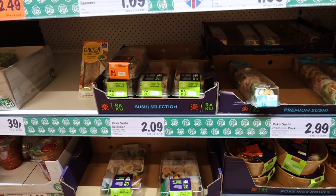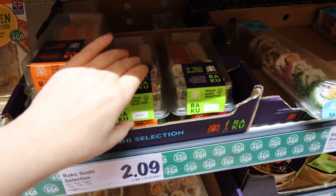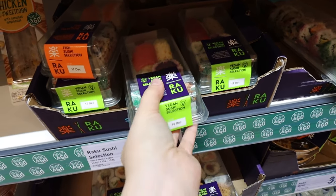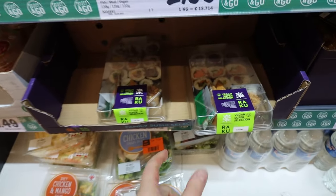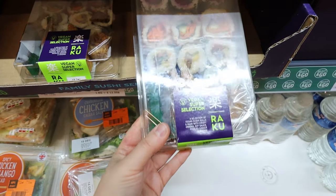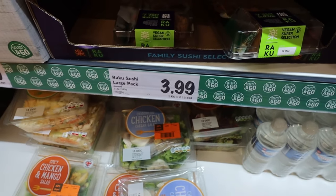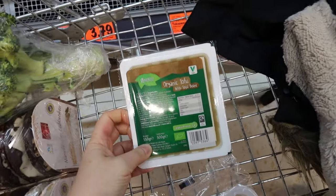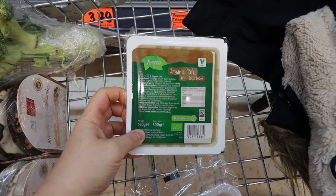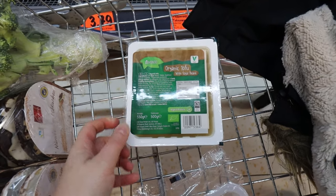This Lidl is bigger than I normally go to, and they do vegan sushi for £2.09 if you're interested, and a big vegan super selection for £3.99. I'm keeping an eye out for a pasty because I've got a gig tomorrow - I'm a musician and I need to make a packed lunch and I'm just too lazy to make a sandwich. Tofu's on my list - I don't know if this one's going to be any good, it's £1.99, but I'm going to give it a go.